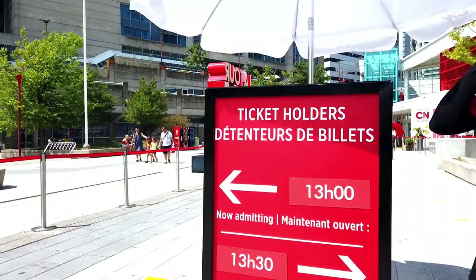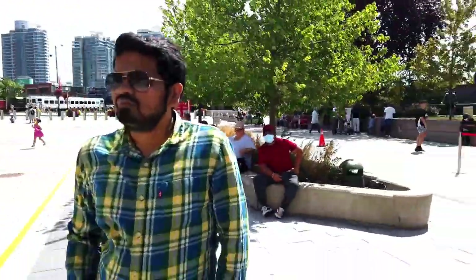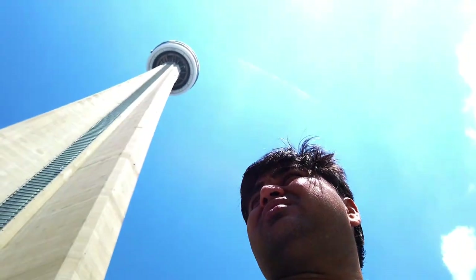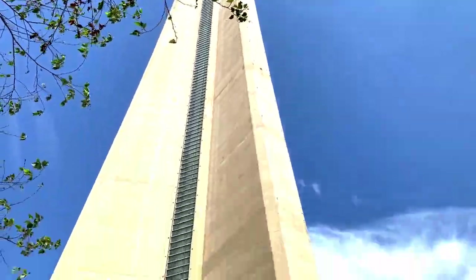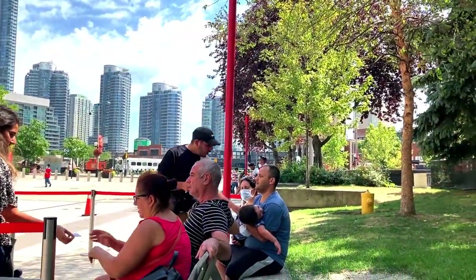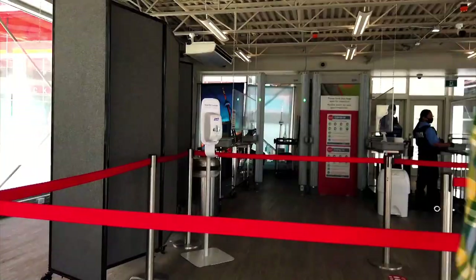Just wait about 5 to 10 minutes — 1:45? Yeah, 1:45. Our tickets are for 2 o'clock and now it is 1:41. We will get entry in about 15 minutes, so we wait 5 minutes. We are not allowed here without a mask. The security check is like going through a flight.